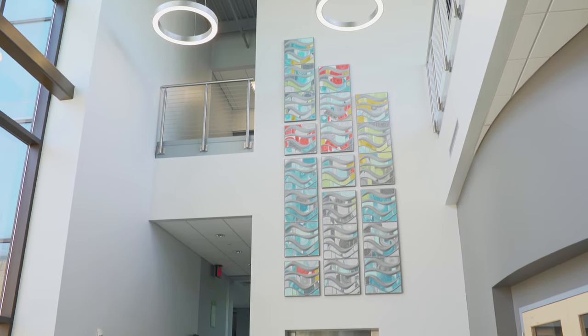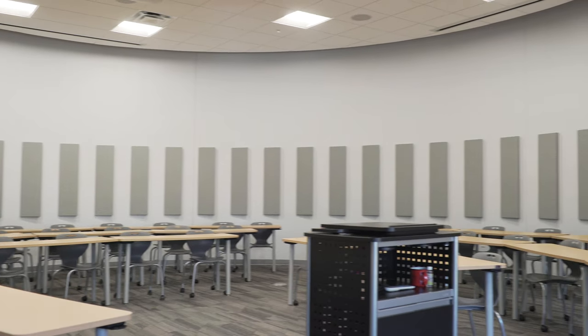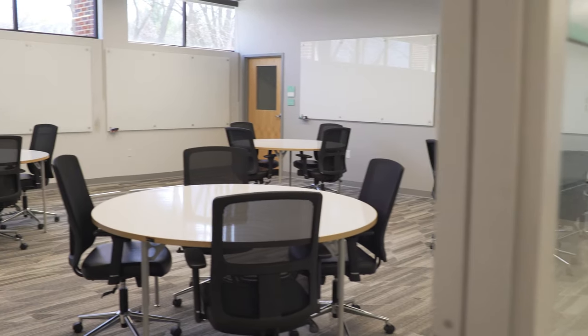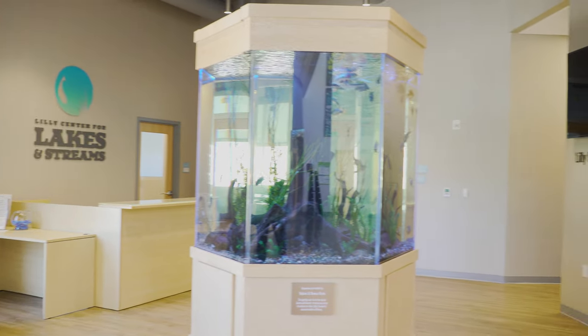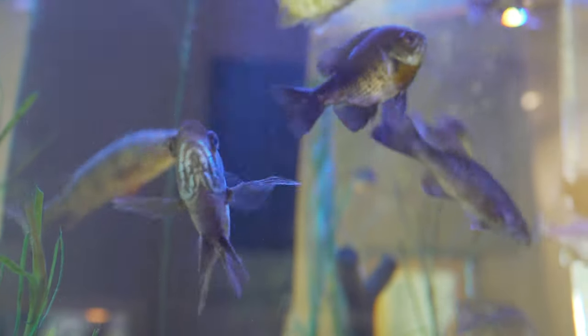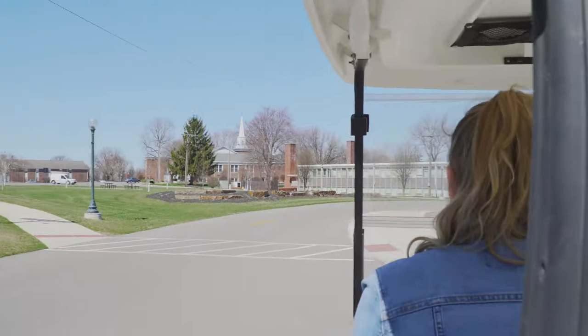Right now we are standing in our Miller Science Complex, which is one of our newer buildings on campus. It was recently renovated and added on to, and was finished just at the beginning of last school year. This is the home of our science department — each floor has a different subject, including math, physical sciences, and biology. This building is also home to our Lilly Center for Lakes and Streams, a partner organization with Grace. Kosciuszko County has over a hundred different lakes and streams, and many Grace students work with the Lilly Center to maintain those lakes and streams, conduct research, and educate the community about our local ecosystem.